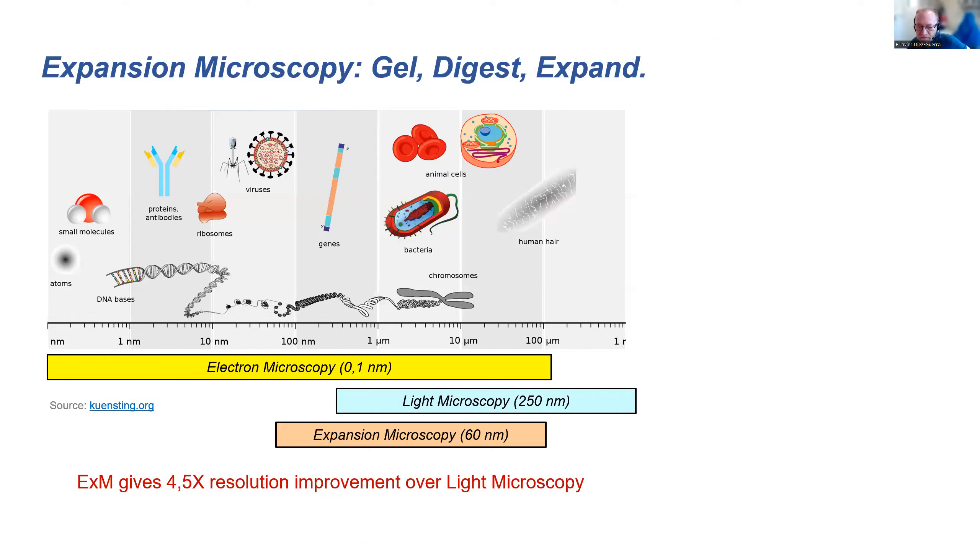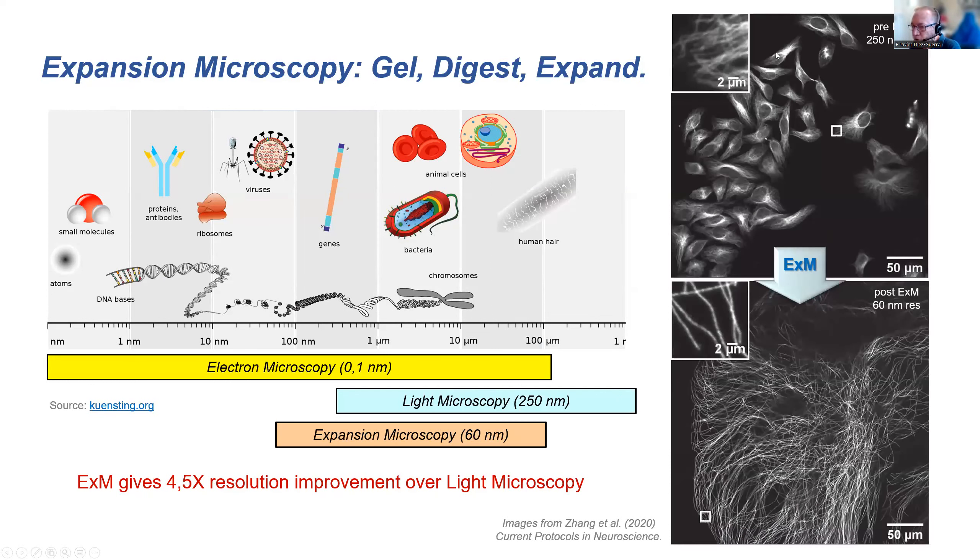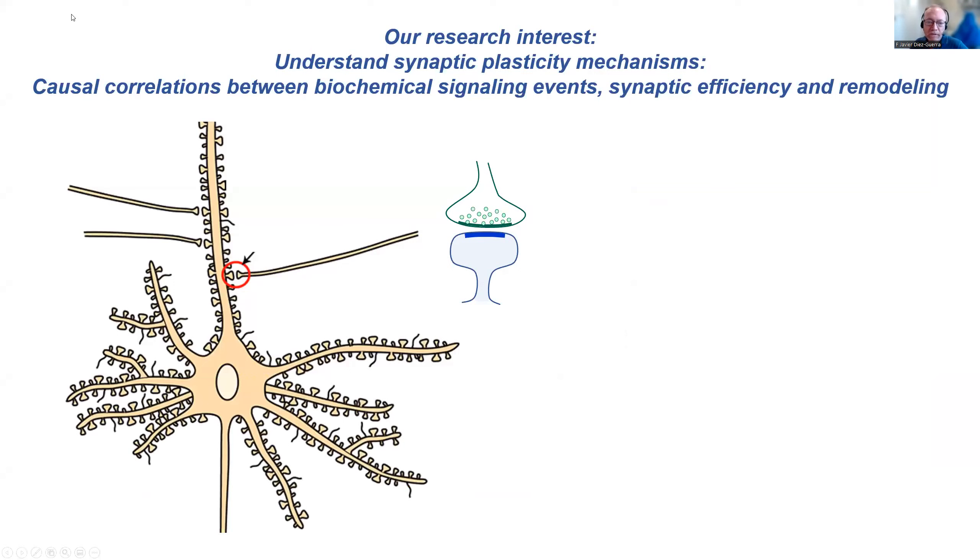As you know, expansion microscopy gives you a chance to improve at very low cost the resolution achieved by light microscopy. We get more or less a four or five-fold resolution improvement over conventional light microscopy. You can see these beautiful images which are post-expansion microscopy images of previously fixed and stained preparations. Our work is mostly related with synaptic plasticity.